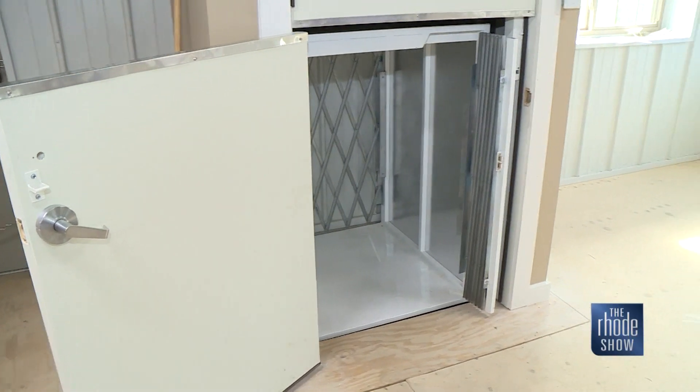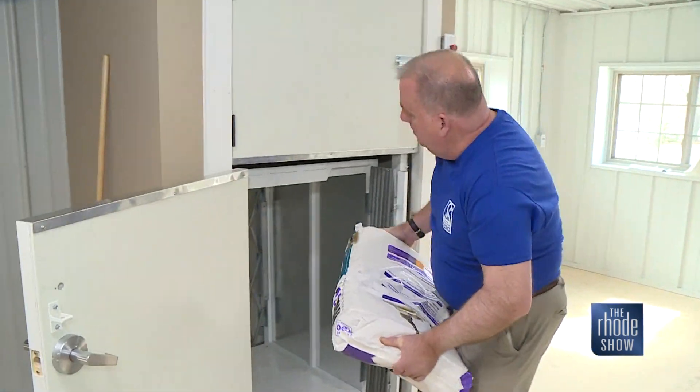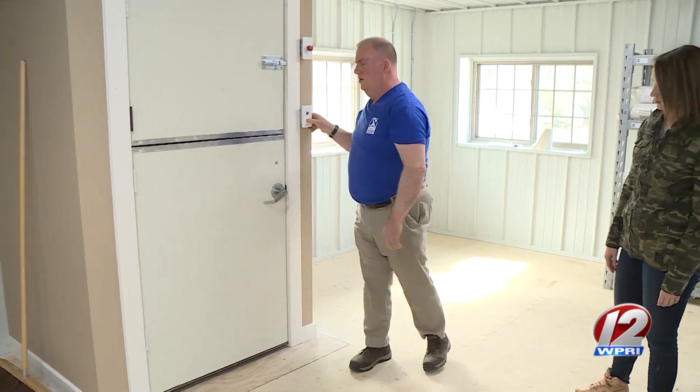These bags look heavy — how do you get them out of here? One of the nice things they did when they built this building is they put in a dumbwaiter to take the bags from upstairs to downstairs. Shut the door and down it goes.